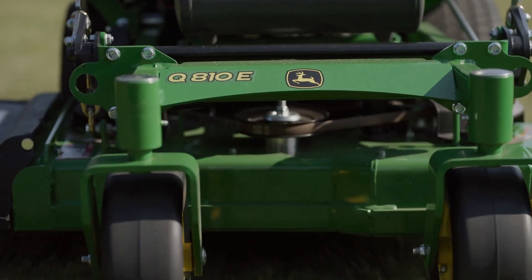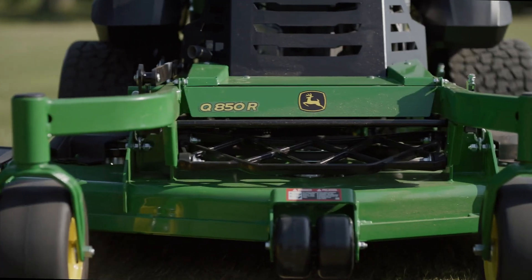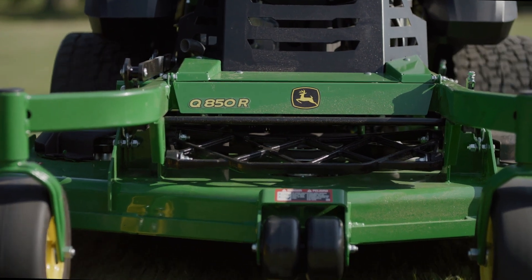The Nimble E-Series, the Rugged M-Series, and the Mighty R-Series — all built to make your work easier and more productive.